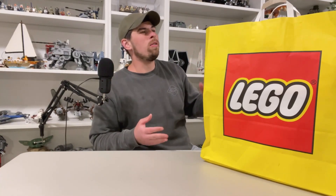Hello everyone and welcome to Brickified. Today I got my June 1st haul — I went to the Lego store and let's see what I picked up today.